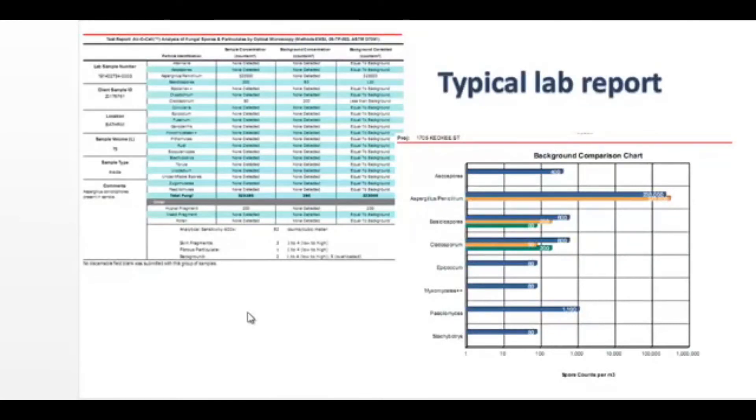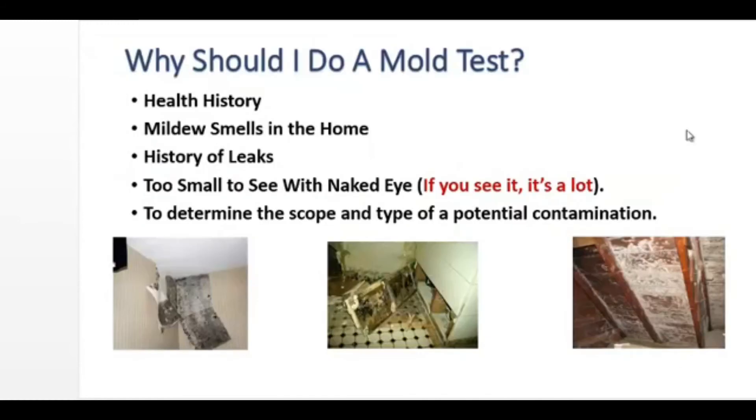It's hard for the average person to make heads or tails out of this. So what we do is we take this lab report and write our own report to summarize what the lab report says. Since we look at these every day, it's easy for us to read. So why should you do a mold test? Well, if there's a health history of someone in the building, if you detect a mildew smell in the home, if the home has had a history of leaks — by the time you see mold with the naked eye, you've got a lot.